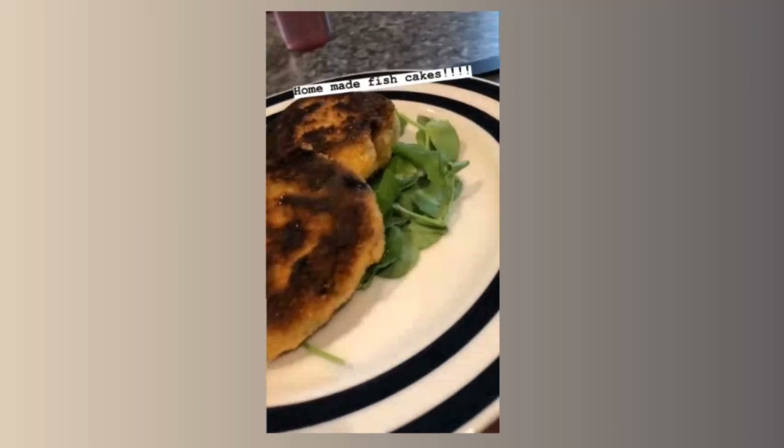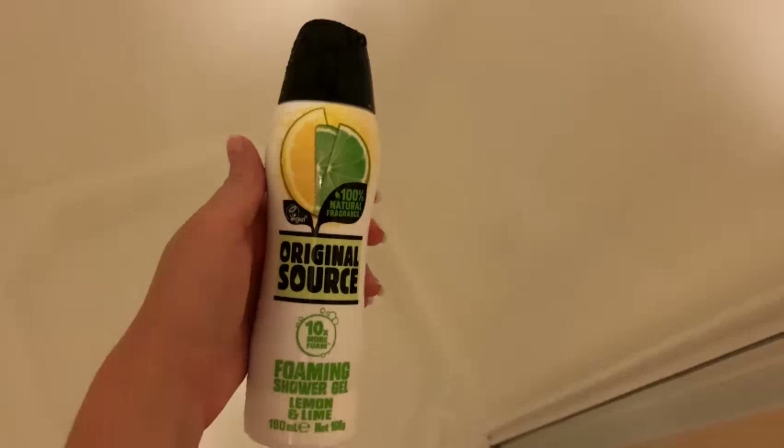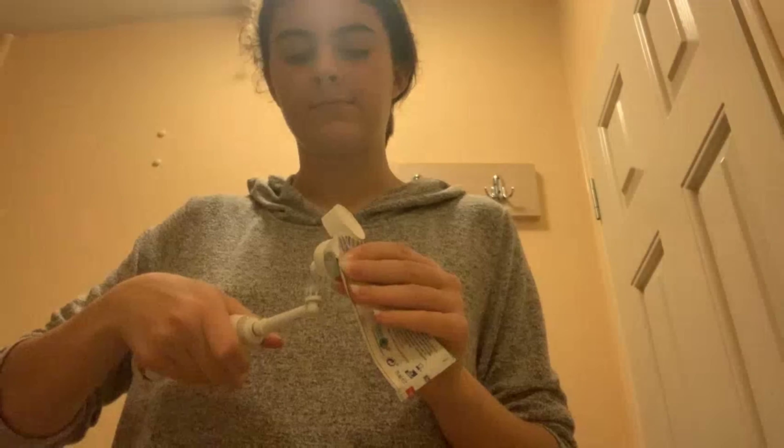I will then head back up to the caravan for dinner. Today we had homemade fish cakes, and then after tea I will just hop in the shower. I use this body wash — it's basically just the cheapest one that's there — and once I've got out of the shower I will brush my teeth.